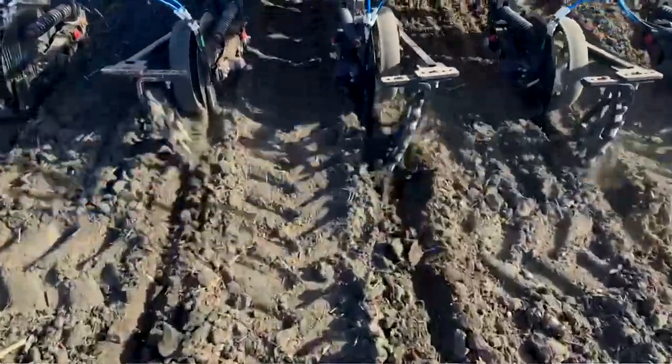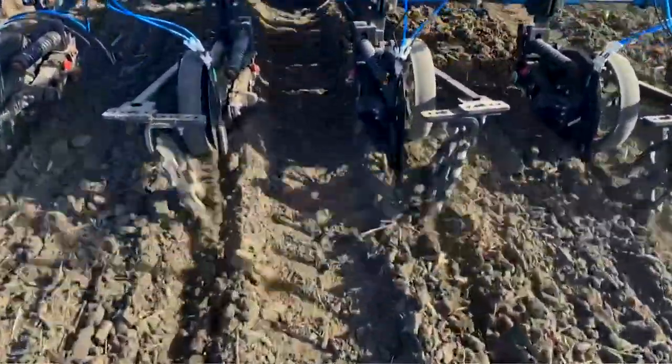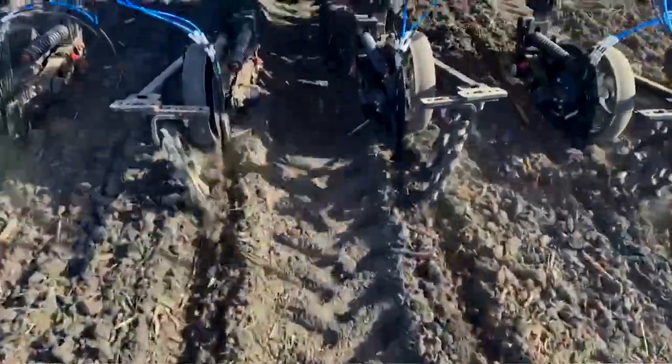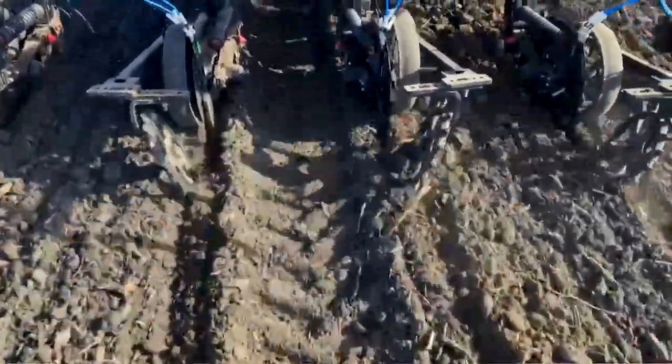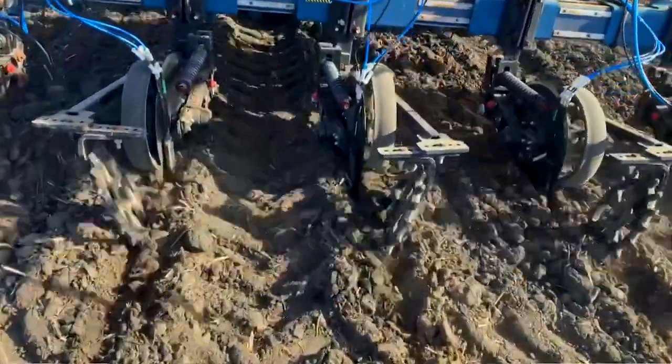One thing we're looking at is rather than broadcasting nitrogen, which would be a common practice in the spring, we're using planter-applied methods where we're concentrating nitrogen near the crop row. You're almost tricking the plant into thinking there's more nitrogen available right from the start of the growing season. Hopefully that allows us to apply less at planting, still set a sufficient yield trajectory, and then apply more in season at side dress when the crop is able to utilize it.